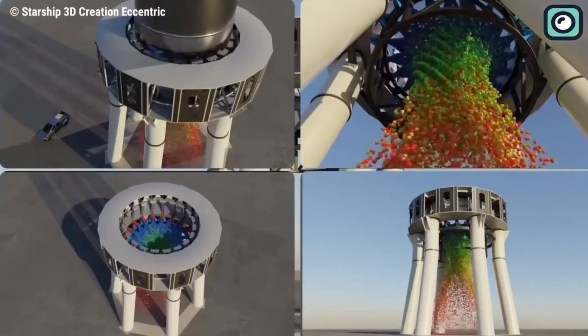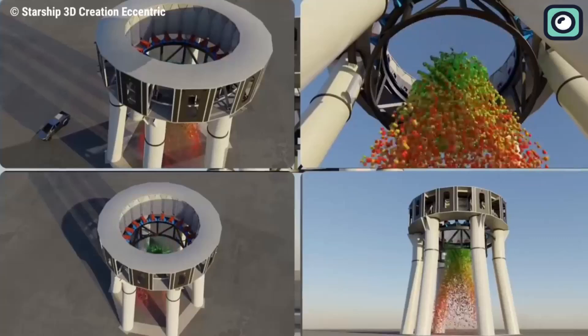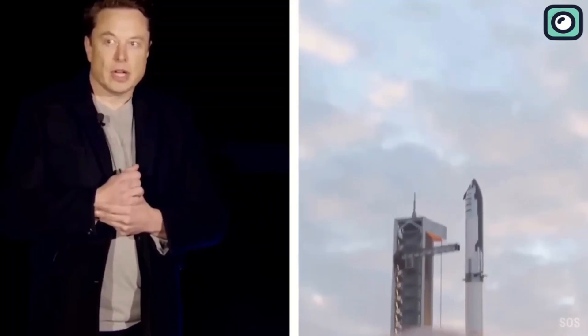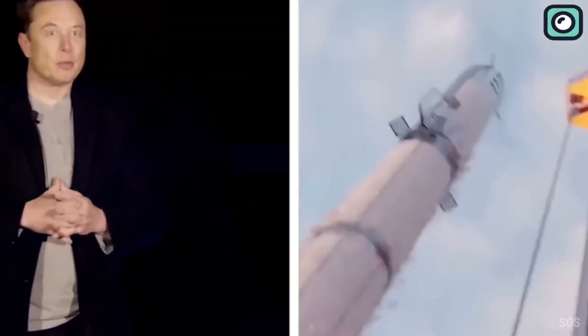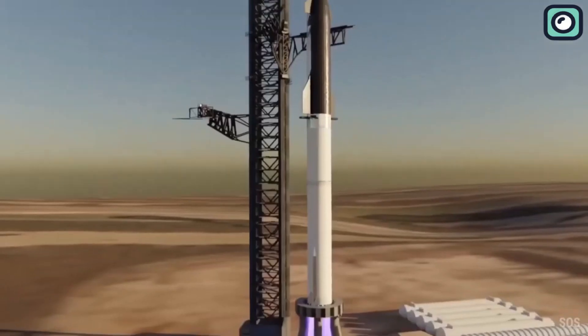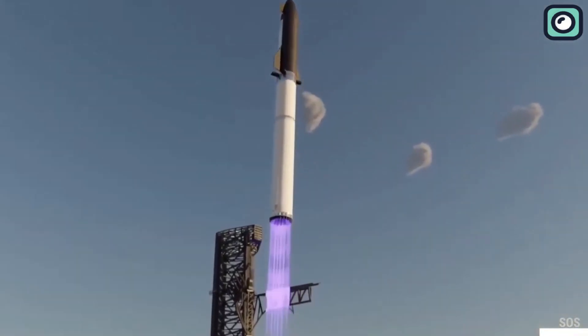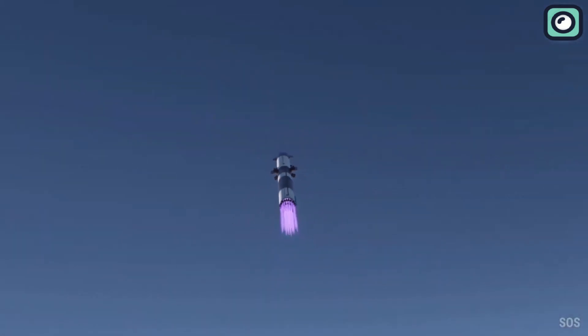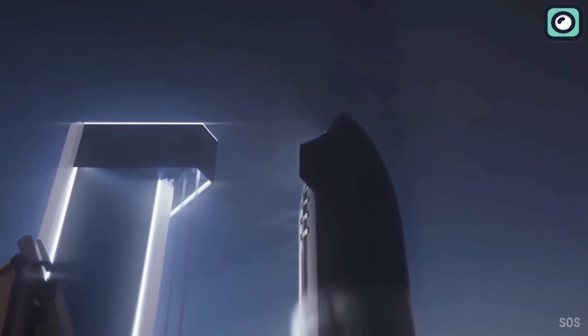In the end, at the rate SpaceX is working in improving its technology, it will soon start to achieve its long-term goals. And with Elon Musk not getting any younger, they have a small time frame. But looking at their progress, my guess is they will surely manage to do everything in time — fingers crossed — and let's see what the future holds for them.